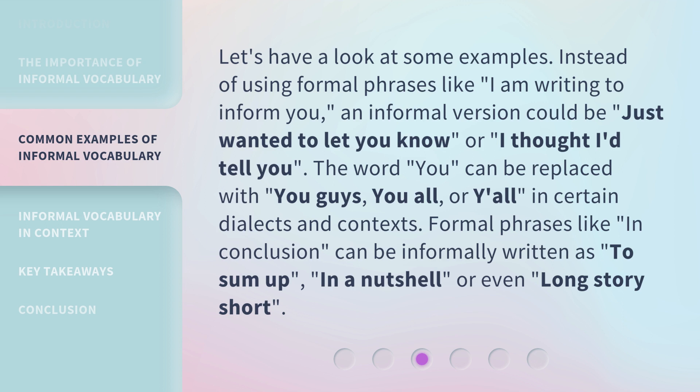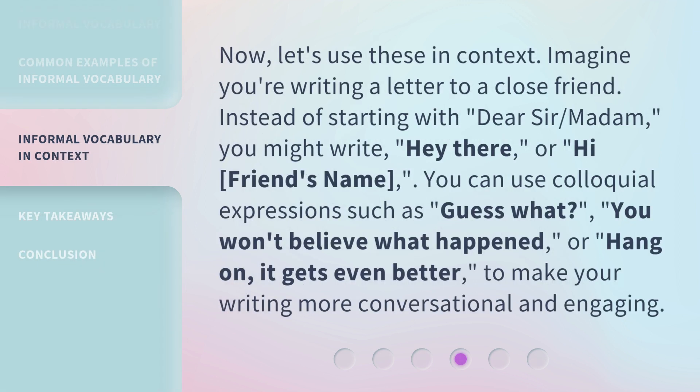Formal phrases like 'in conclusion' can be informally written as 'to sum up,' 'in a nutshell,' or even 'long story short.' Now, let's use these in context. Imagine you're writing a letter to a close friend. Instead of starting with 'dear sir/madam,' you might write 'hey there' or 'hi, friend's name.' You can use colloquial expressions such as 'guess what,' 'you won't believe what happened,' or 'hang on, it gets even better,' to make your writing more conversational and engaging.